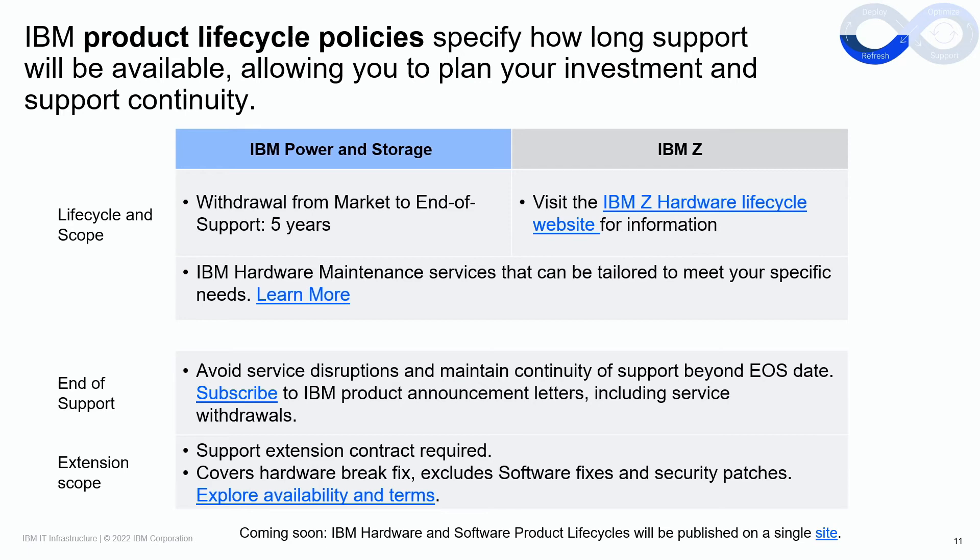Explore availability and terms for your product through the links included. Subscribe to IBM product announcement letters, which include service withdrawals, to stay informed on planned end of support dates for your products to avoid service disruptions and maintain continuity of support. Coming soon, IBM will consolidate all hardware and software product lifecycle information, providing a one-stop location to view all product withdrawal from market and end of support notices.